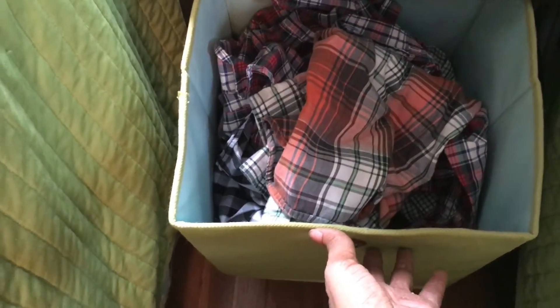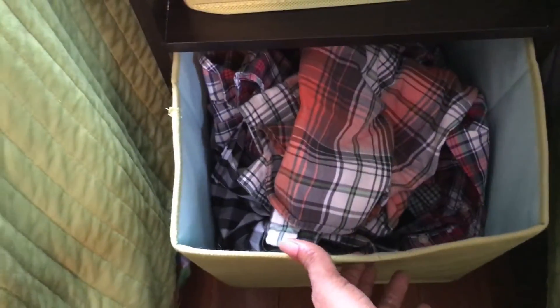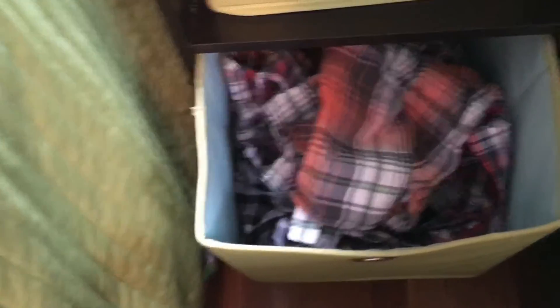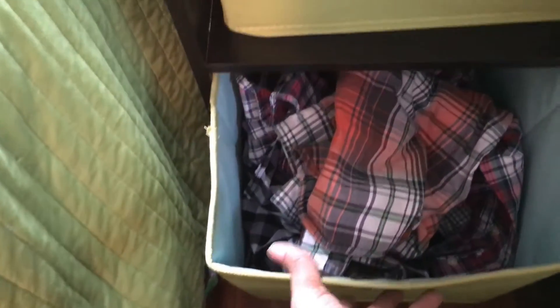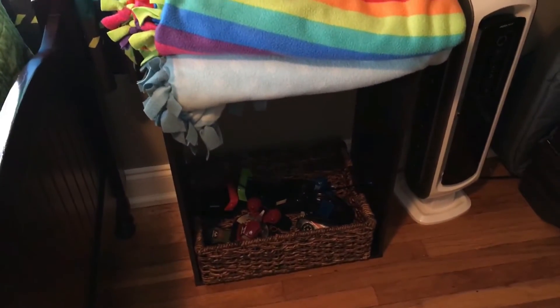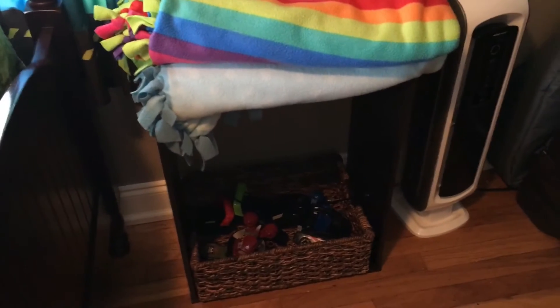These are our more dressy church clothes. For my youngest son, I put those here because the dresser is where I keep both of their everyday clothes — they share the dresser. Anything special, churchy, or different button-up type stuff they don't wear every day goes in here: this section is for Zach and this one is for Brandon, the same types of things for each.